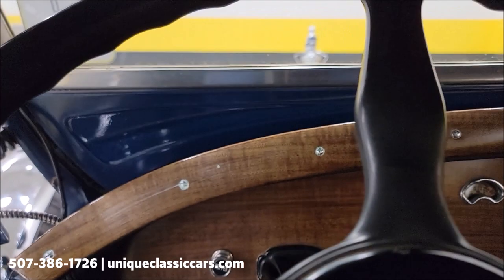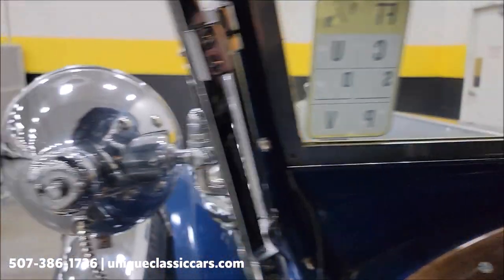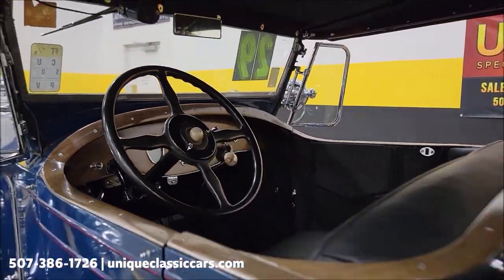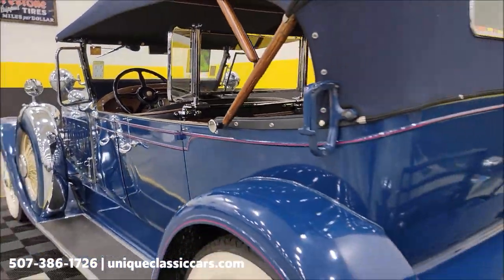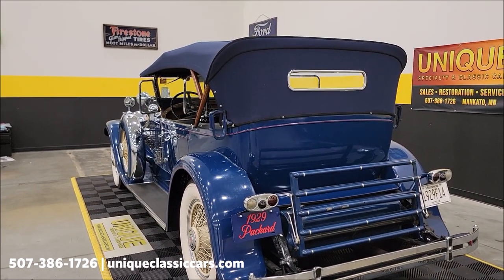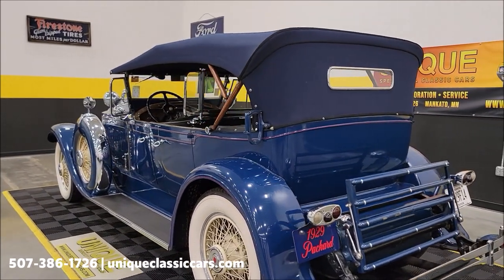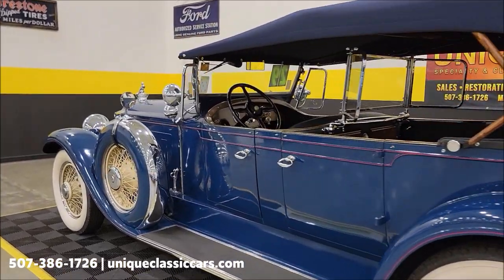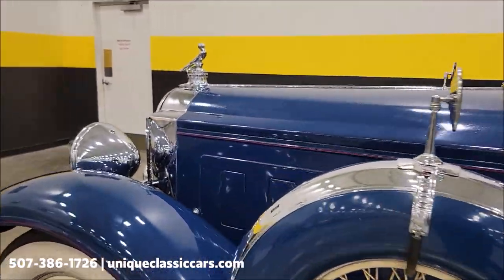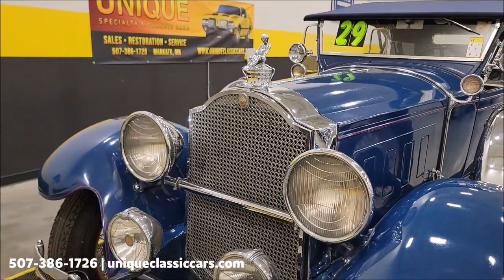I'm going to get out so you can hear this from the rear. Check out that engine running. There it is — almost 100 years old, restored and made to be driven.